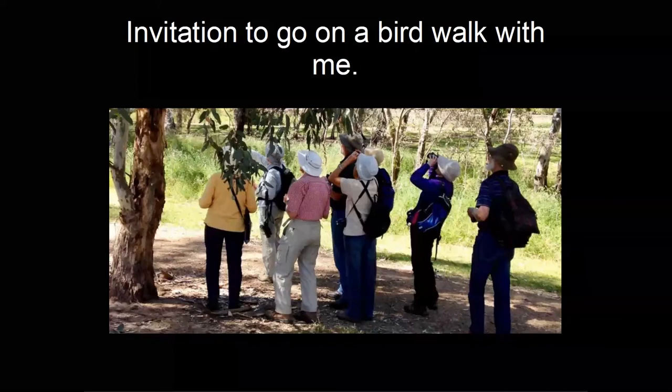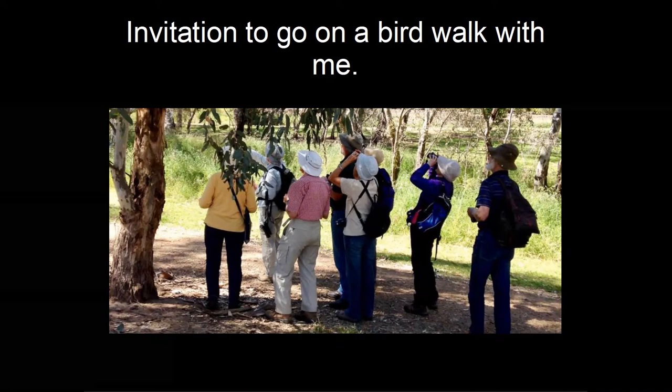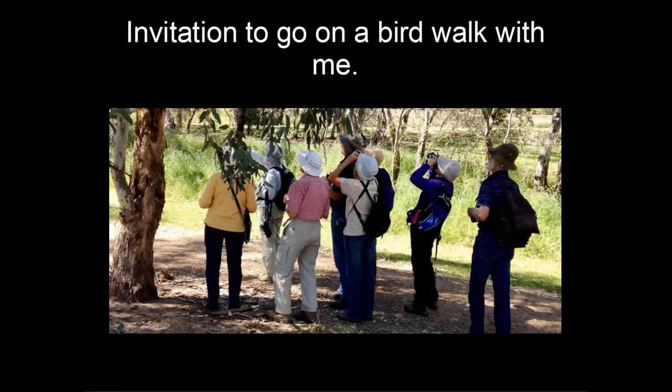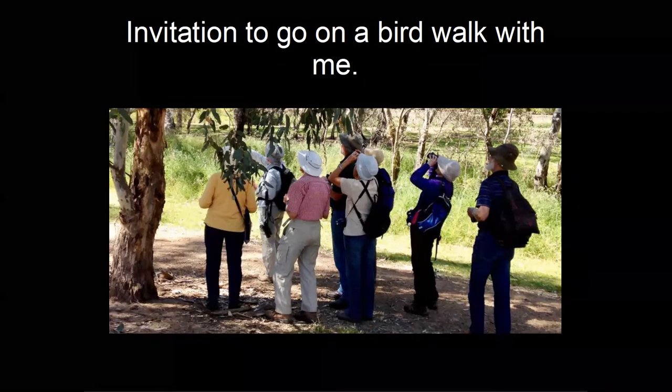Someone asked again about becoming familiar with bird calls. You can readily download apps on your phone which have bird calls. Some bird watchers play bird calls in the car while driving — rather than music on the radio — as a way of learning them. I know some birdwatchers who do this and it's one way of picking them up.